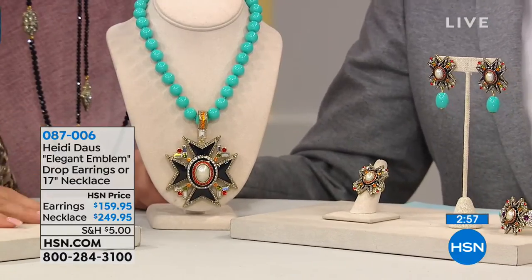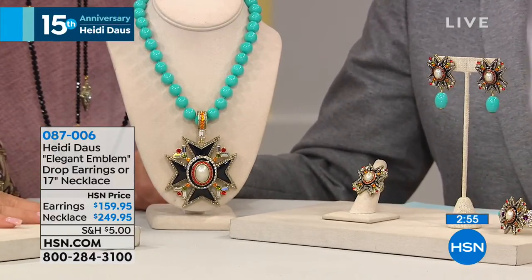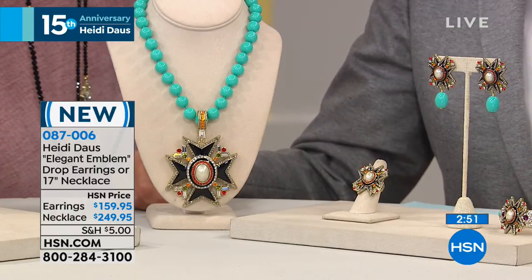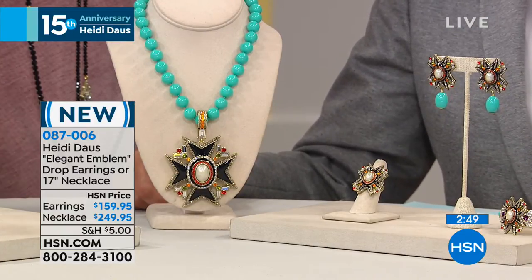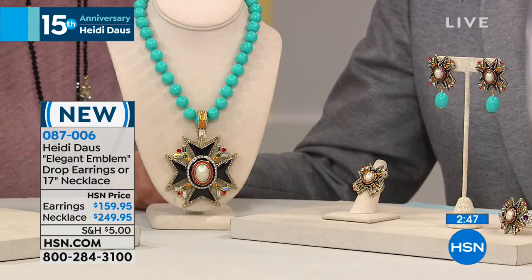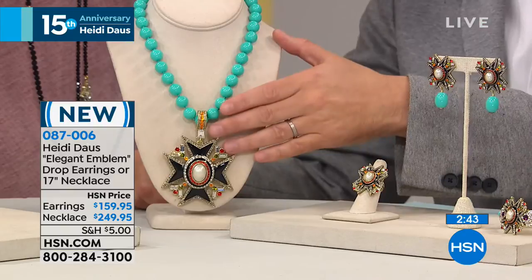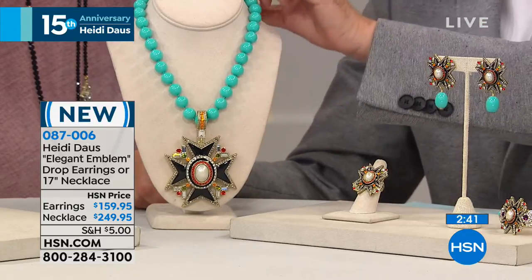It's a fall day today as we celebrate her 15th anniversary. We wanted to bring you some brand new pieces as well. This has garnered a lot of attention here at the network — it's called Elegant Emblem. It's a pendant on a 17-inch necklace with a three-and-a-half-inch extender, so you've got a lot of give there.